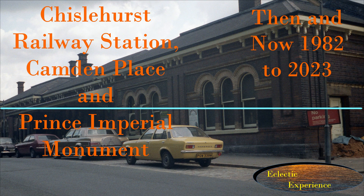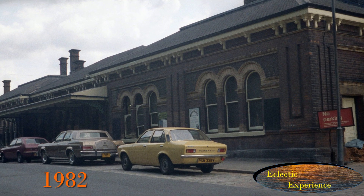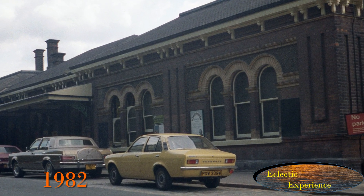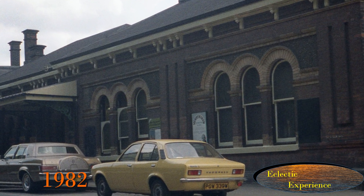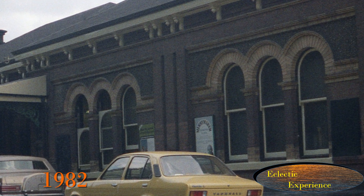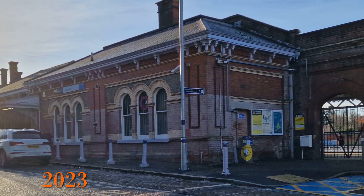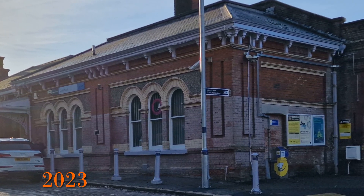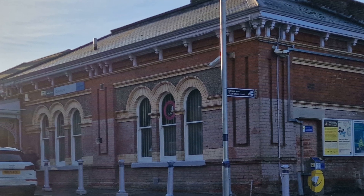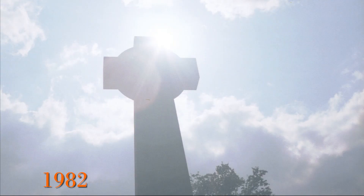Then and now: how parts of Chislehurst have changed in the 41 years up to 2023. In 1982 I was very concerned about the number of old buildings disappearing in Kent, so I photographed quite a few places including parts of Chislehurst to create a record. I've gone back in 2023 to see what has changed. In this video we look at the railway station and surrounds, Camden Place — now the home of Chislehurst Golf Club — and the Prince Imperial Monument on Chislehurst Common.